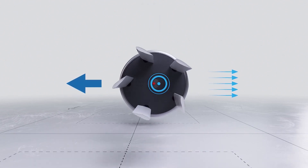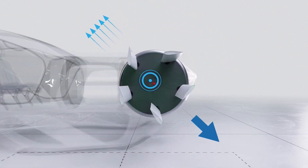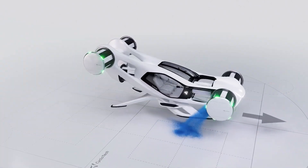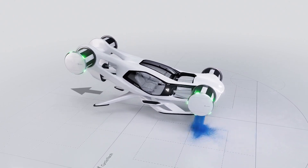CruiseUp leverages cyclo-rotors and unique 360-degree thrust vectoring capabilities by separating the flight path from vehicle attitude and compensating for wind gusts in harsh weather conditions. This allows passengers to travel comfortably in urban, suburban, and rural areas.